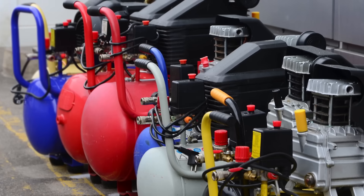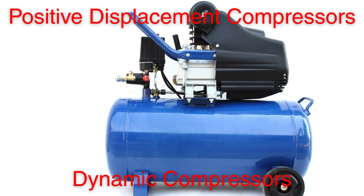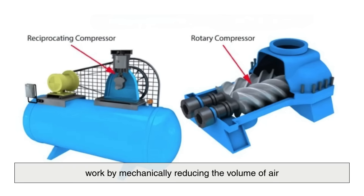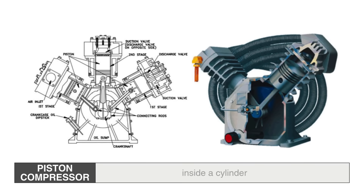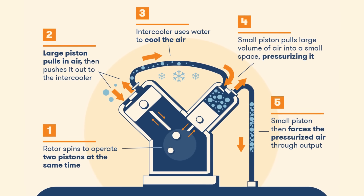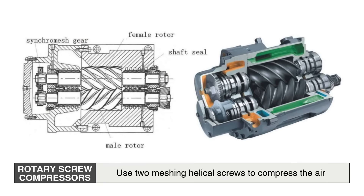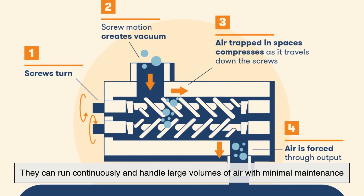Air compressors generally fall into two main categories: positive displacement compressors and dynamic compressors. Positive displacement compressors, such as reciprocating piston compressors and rotary screw compressors, work by mechanically reducing the volume of air. A piston compressor uses a piston driven by a crankshaft to compress the air inside a cylinder — as the piston moves down, it draws air in; as it moves up, it squeezes the air into a smaller space, increasing its pressure. Rotary screw compressors use two meshing helical screws to compress the air, and are often used in industrial settings because they can run continuously and handle large volumes of air with minimal maintenance.